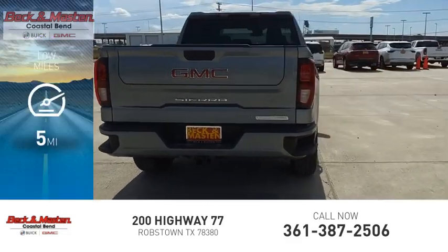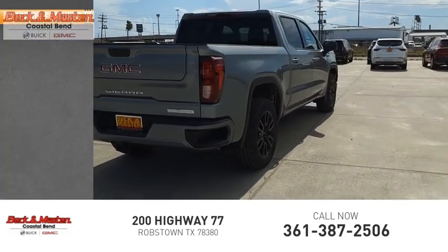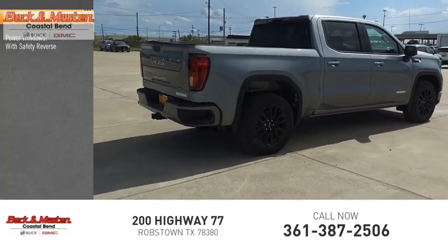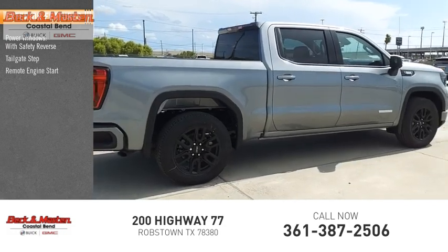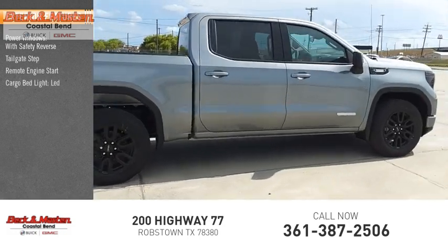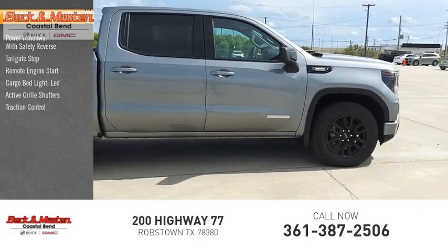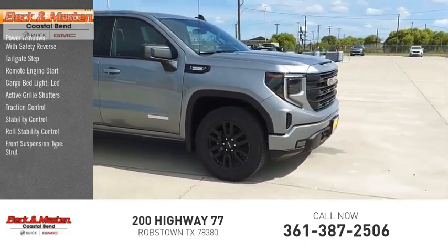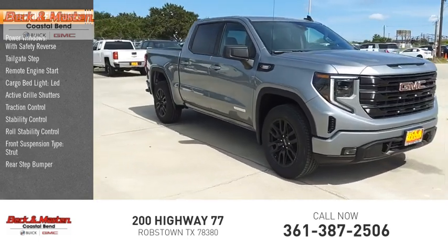This vehicle has less than 100 miles. Here are some of this vehicle's great options: power windows with safety reverse, tailgate step, remote engine start, cargo bed light, LED active grille shutters, traction control, stability control, roll stability control, front suspension type strut, and rear step bumper.